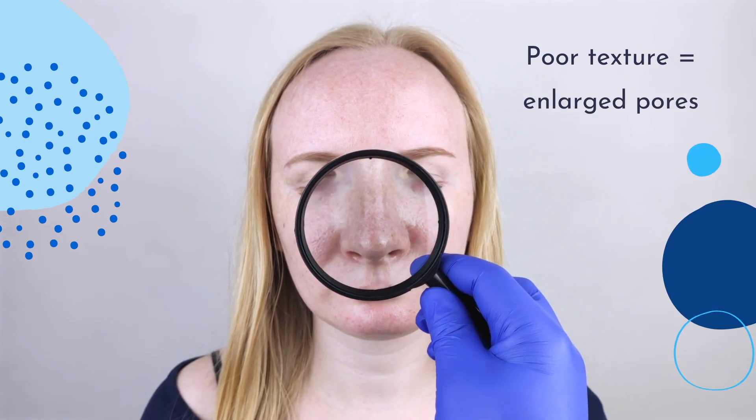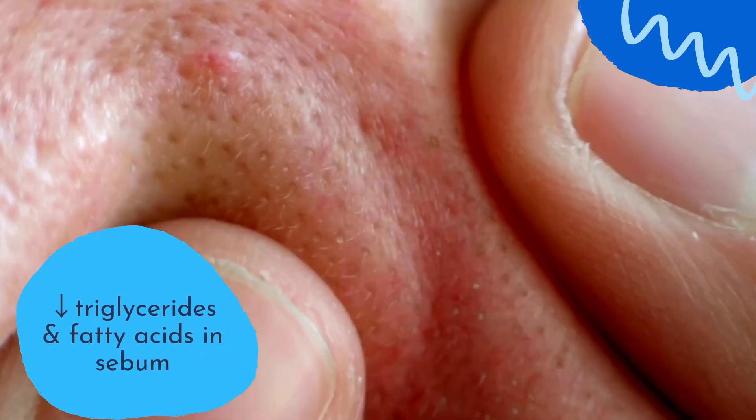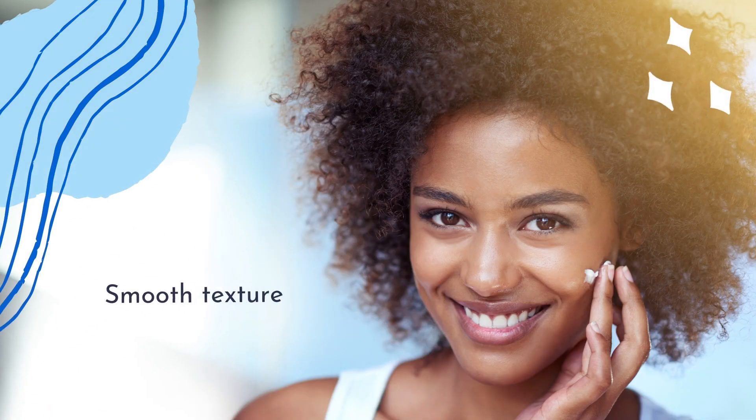Important visible factors contributing to poor skin texture are enlarged pores. Niacinamide balances surface sebum production by reducing triglycerides and fatty acid levels, leading to pore reduction in size and smoother skin texture.